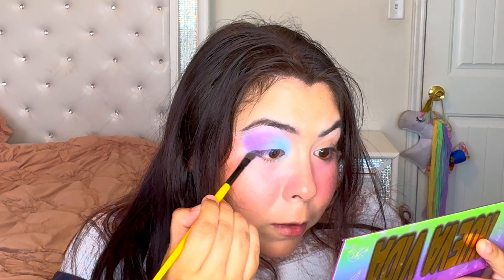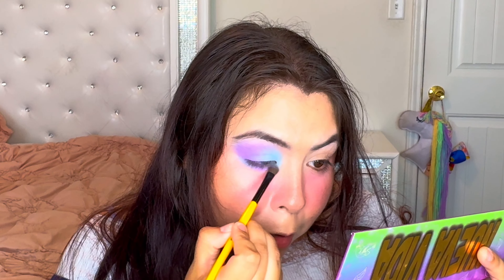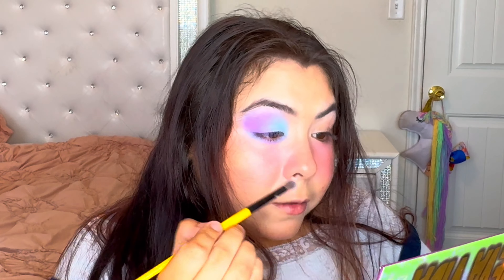Blending H2O out on my lower lid, then putting Dreamer in the inner portion of the lower lid. I think I like doing opposite things on the upper and lower lid.